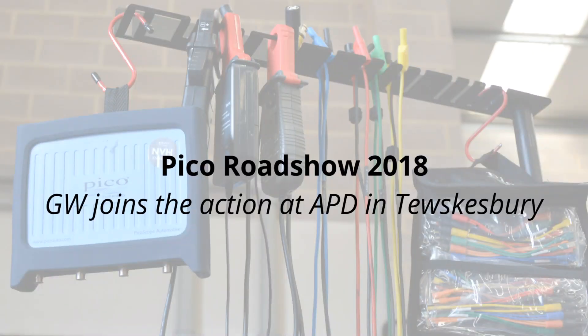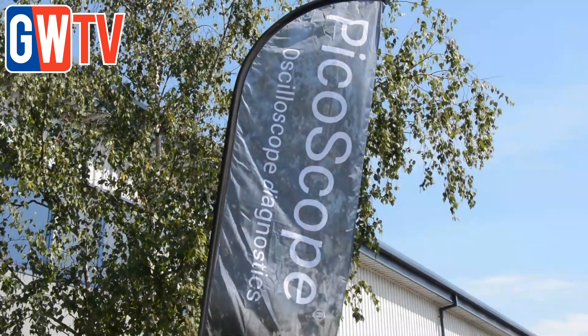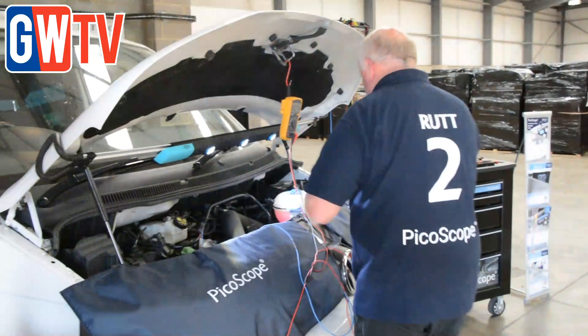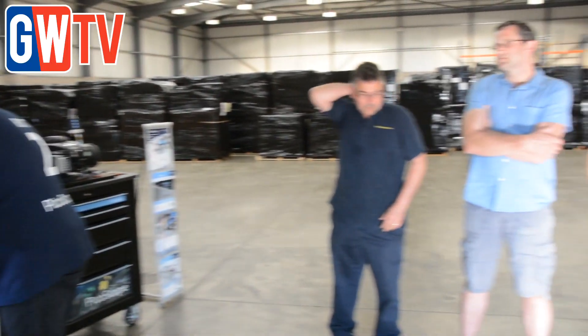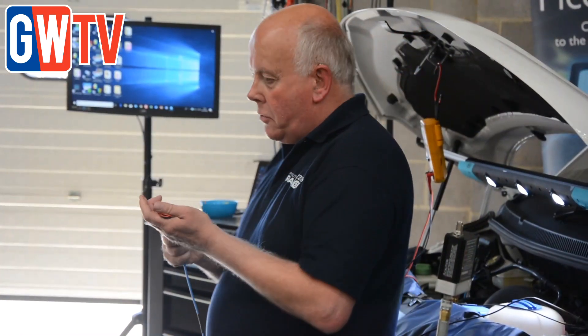Touring the UK with live demos, tips and advice, Peak Automotive has been helping independent garage owners better understand how they can save time and money by taking the guesswork out of diagnostics. Joining the roadshow at Tewkesbury, GarageWire TV spoke to Phil Rutt to find out more.